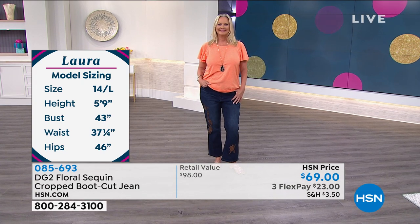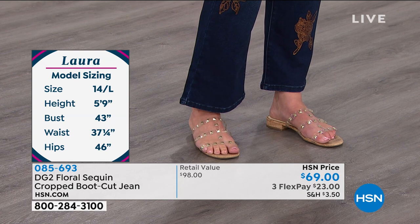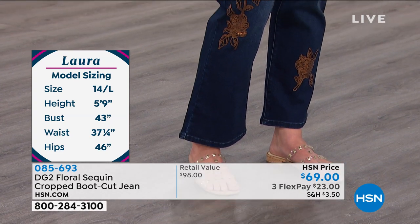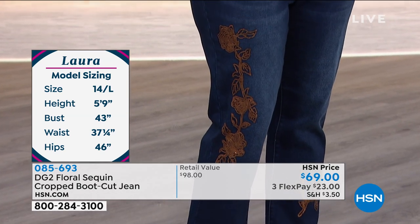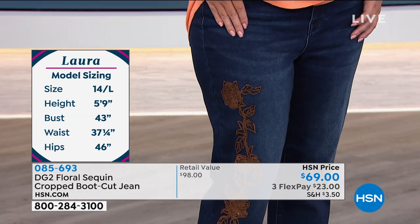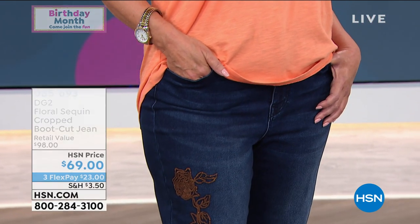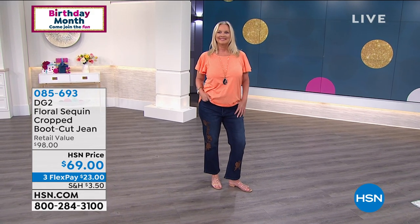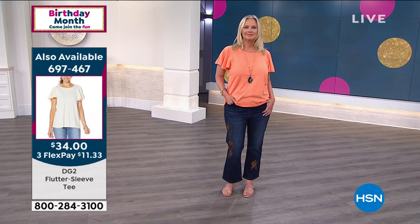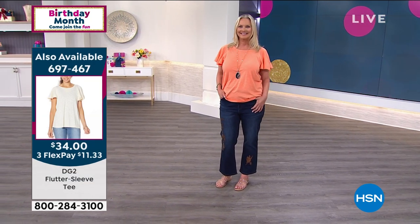Jeans and a t-shirt, exactly — and some cute shoes. To me this is more like that transitional fall-style crop. You can wear them in the spring, but it is a longer one. When you get a skinny jean from DG2 and it's a crop, this is more of the length that it is. I call it almost like an ankle length versus crop-crop.